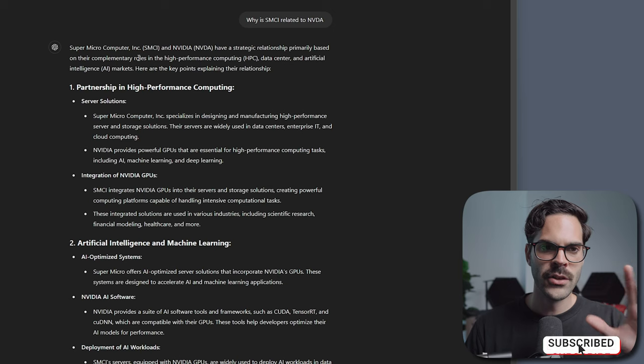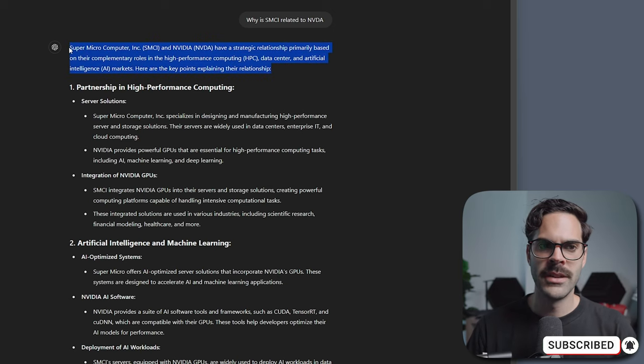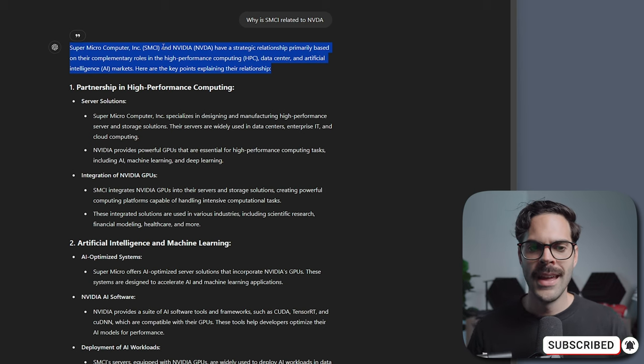A lot of the time a small cap is going to have some kind of partnership with a large cap. You want to understand why something is moving, what the relationship is, or what the projected valuation is. Going back to the chat, we can see that SMCI does have a partnership with Nvidia, which is why when Nvidia starts to move, you're going to have SMCI and ARM also moving. I hope you enjoyed this video — if you did, like and subscribe and I'll see you guys in the next one.